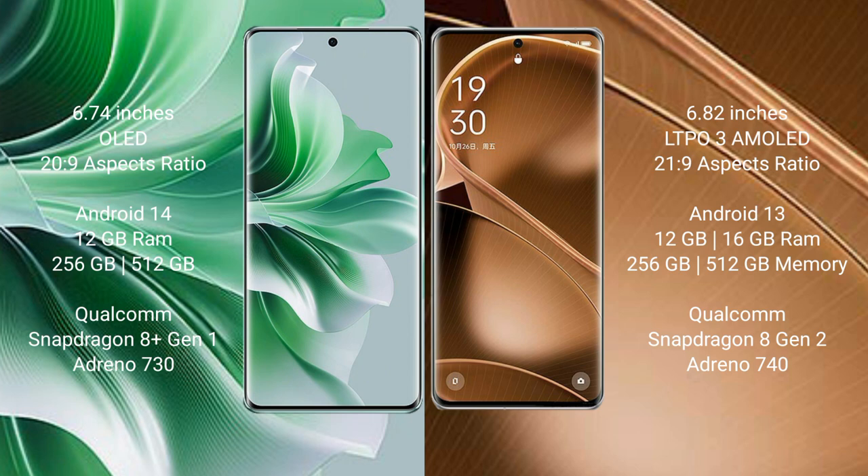The Oppo Reno 11 Pro comes with 12GB RAM and 256GB or 512GB internal storage, powered by the Qualcomm Snapdragon 8 Gen 1 processor with an Adreno 730 GPU.